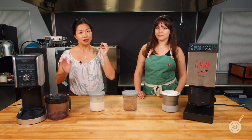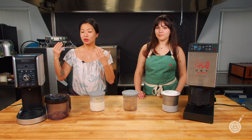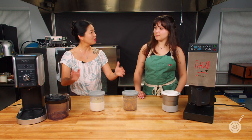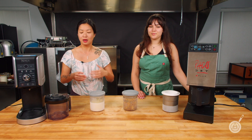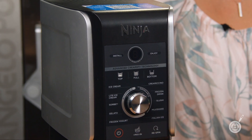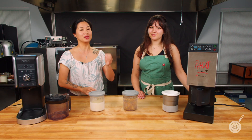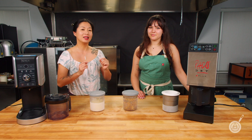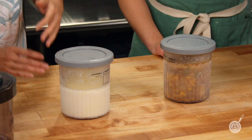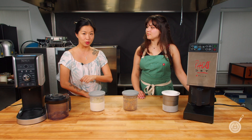A couple years ago when the Ninja Creamy came out, this machine is designed to do ice creams and it does them very well. You can check that out in the links in the description below where we did comparisons of both. But people want to know, can I do more with my Ninja Creamy? This is not suggested by the manufacturer, so we decided we're going to put our Ninja Creamy at risk to find out if it can handle soups and mousses as well as the Pacojet. Definitely stick around, subscribe, and we have our weekly giveaway as well.